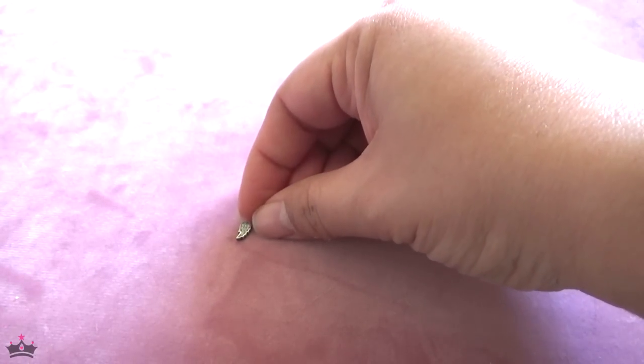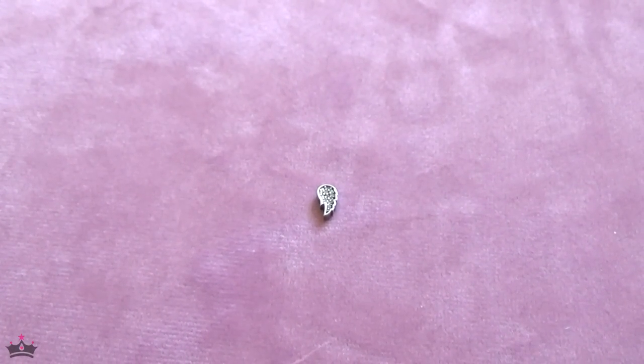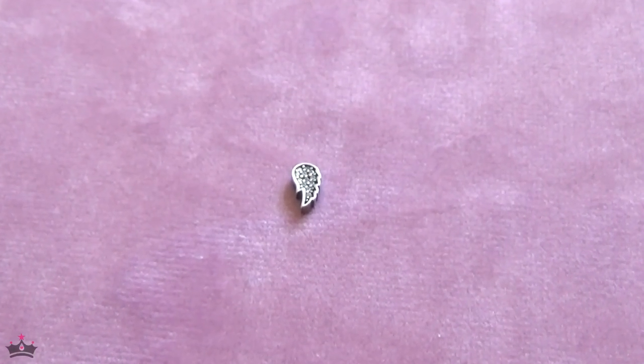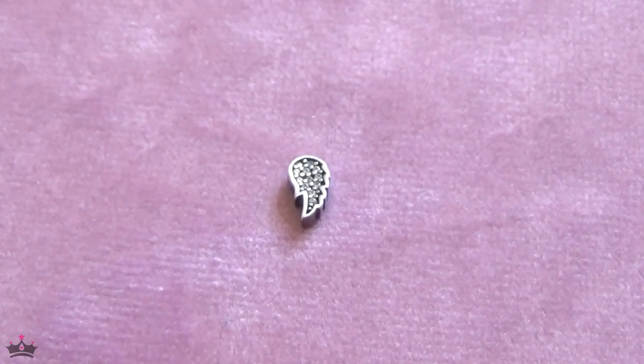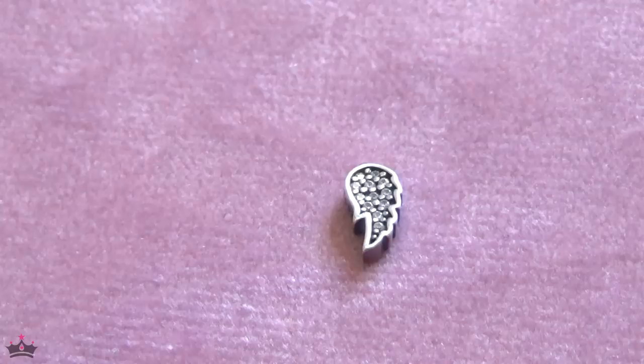Hey guys, John's here, welcome back to my channel. Yesterday I filmed my favorites for February and today I'm going to be filming my Pandora retirement haul. I've been working on this since January. If you saw my last video you'll hear me coughing — I feel much better today and hopefully my filming reflects that.